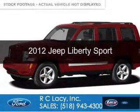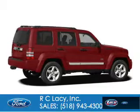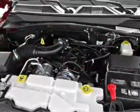This is a used 2012 Jeep Liberty powered by four-wheel drive, a 3.7 liter six-cylinder engine, and a four-speed automatic transmission.